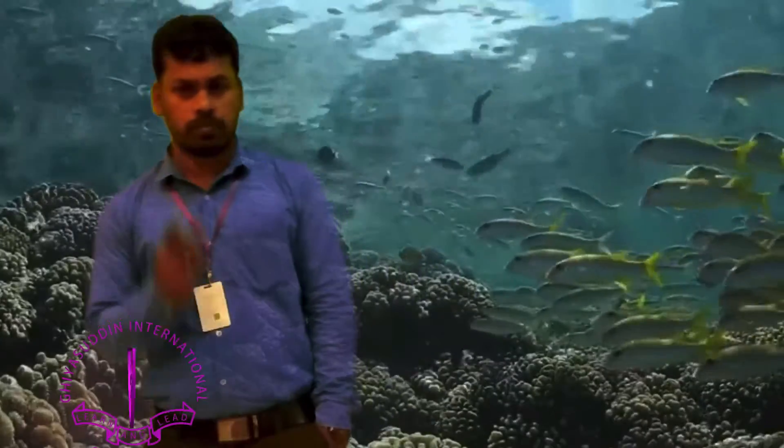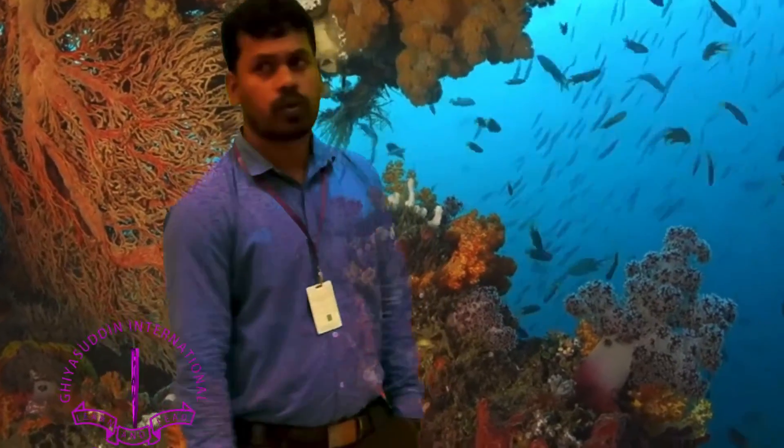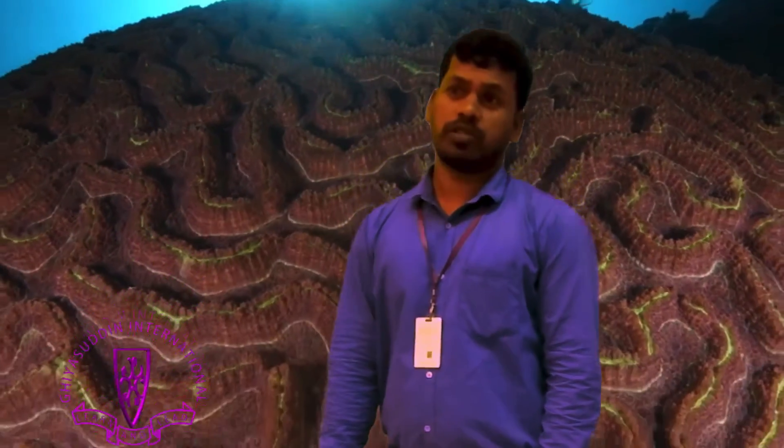Corals are divided into two groups: hard corals and soft corals. Soft corals are like sea fans, which don't have a calcium carbonate skeleton. Hard corals are the reef-building corals — they do have a calcium carbonate skeleton.